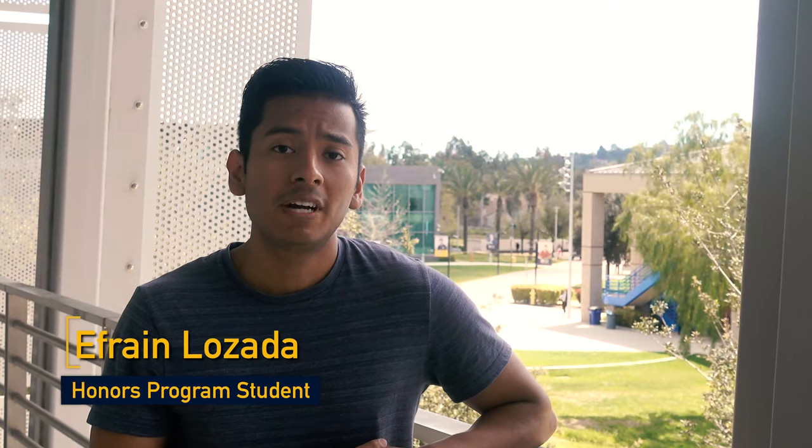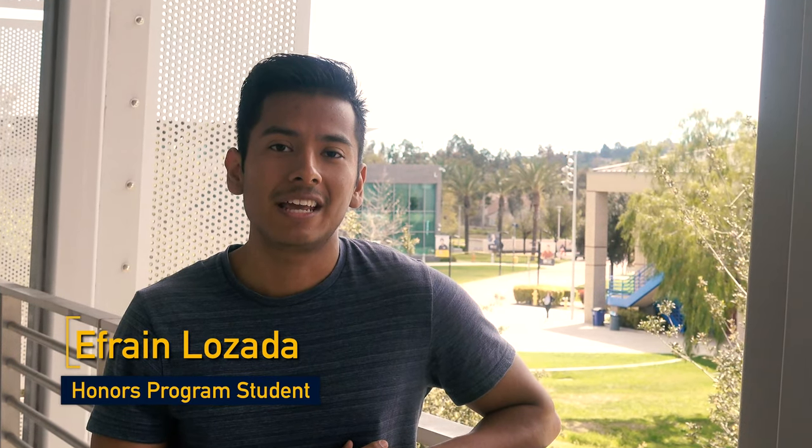I've really taken advantage of all the benefits available to Honors students, like this awesome study room and being able to pre-select my classes. The Honors Program has really improved my educational success through its pre-selection and counseling services. Having Honors pre-selection has been a blessing because I'm guaranteed a seat in classes that are in high demand.